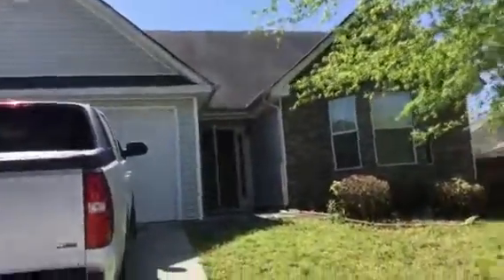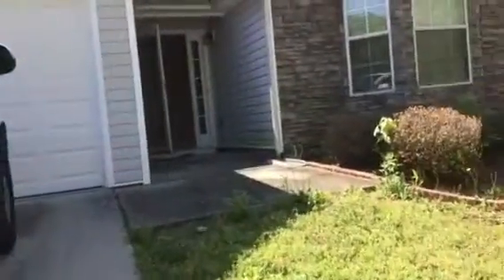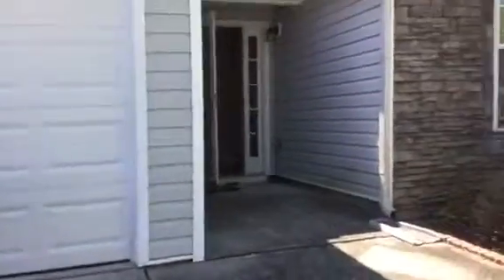This is a turnover video for 60 Lasseter Drive in Covington, Georgia. Exterior needs pressure washing, interior needs paint, and carpet needs to be cleaned.